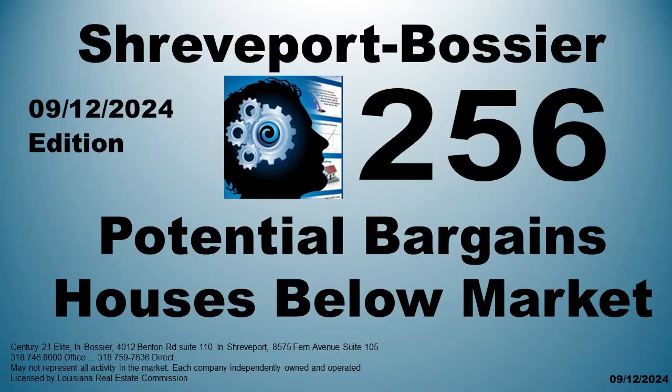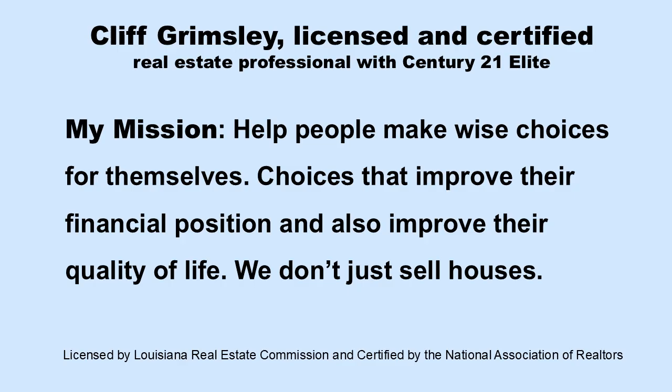As of today, there are plenty of houses in the Bossier Shreveport area that are potential bargains and now priced below market. They include foreclosures, pre-foreclosures, distressed, and properties with enlightened homeowners. Hi, I'm Cliff Grimsley, a licensed real estate professional and certified market analyst with Century 21 Elite. Everyone likes to save money, so let's buckle up and let's go find some bargains.